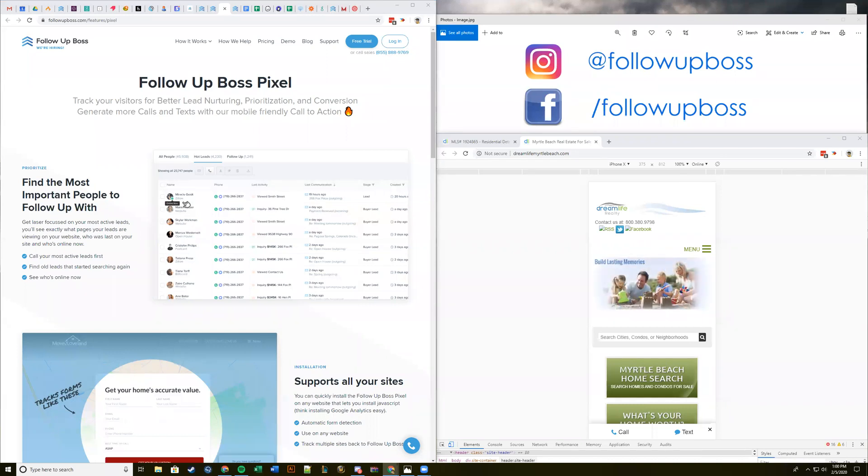Just put your hand up or write in the Q&A box. We have plenty of time for Q&A later, so if you do have questions, our goal is to help you get set up with these new features. We'll have a lot of support available after the webinar. Please do bring your questions — we'll have a section at the end when we talk about the Follow Up Boss pixel and after we talk about the inbox as well.